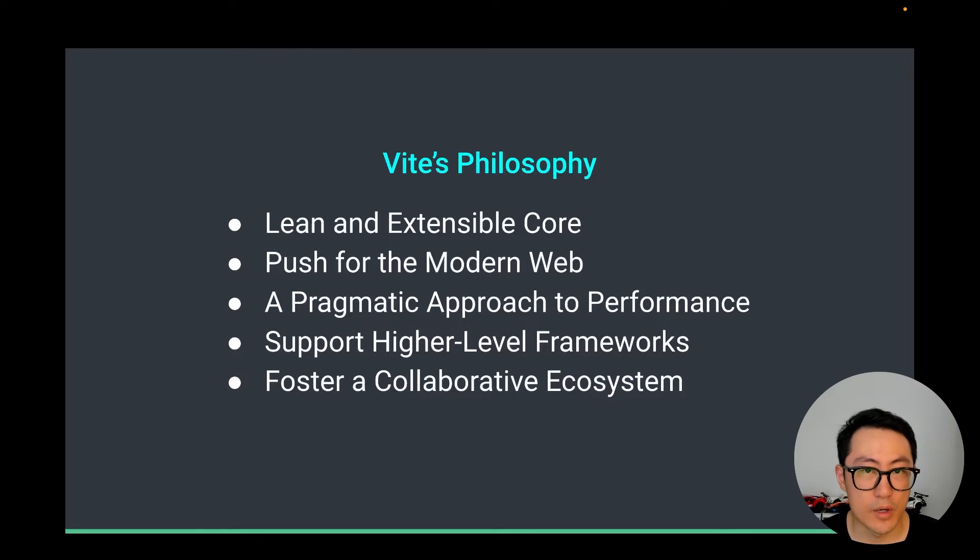To continue to serve this goal well, we've summarized a few guidelines as the project philosophy: a lean and extensible core, pushing for the modern web, a pragmatic approach to performance, support for higher-level frameworks, and fostering a collaborative ecosystem. Matthias will talk about these in much more detail in his talk, but the last two points are particularly important. Vite is where it is today because of its collaborative ecosystem — a group of open-source projects building on a common foundation, innovating in different directions, and inspiring each other along the way.